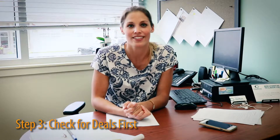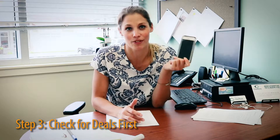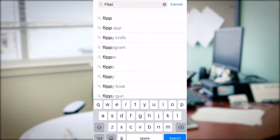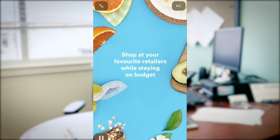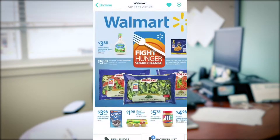When shopping for groceries, check for deals first. There are tons of flyers out there, but your phone is actually going to provide you with one of the best apps called Flipp. Flipp is an app that allows you to check all of your local flyers to see what deals are on, when they start, and when they finish. So download Flipp on your phone and make sure you're checking it before you go out and buy any groceries.